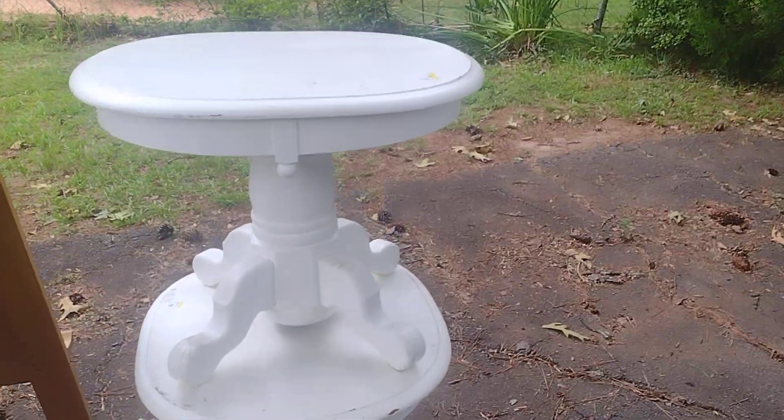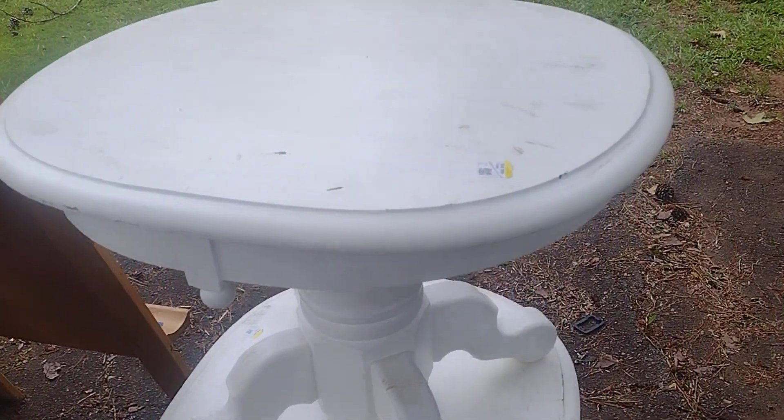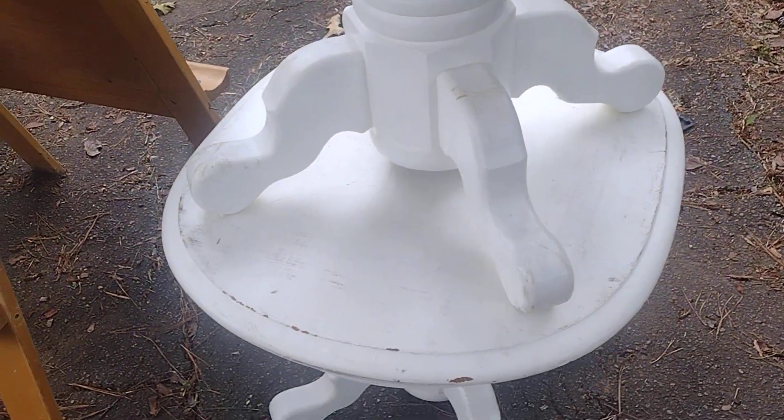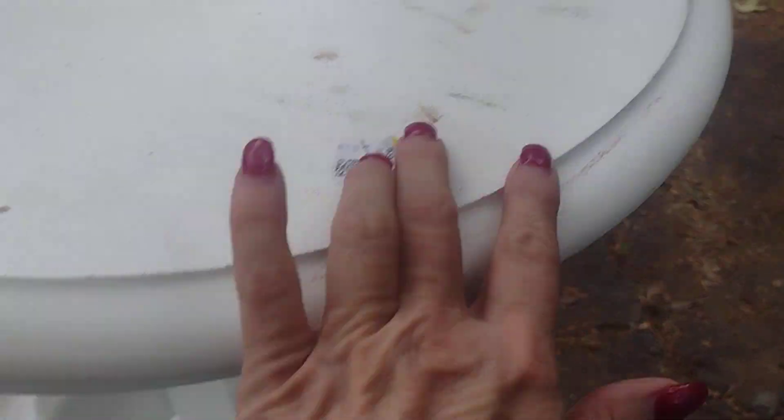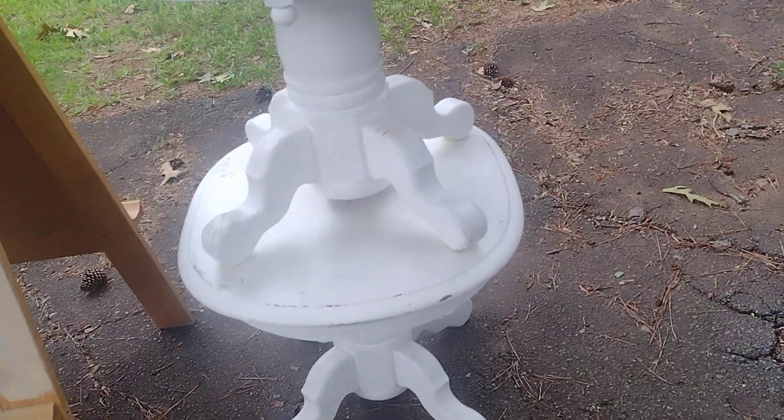These two tables were $9.99 so I got them for five dollars each. You can see somebody's painted these and they're dirty, starting to chip — they probably didn't prep them properly. I don't know what I'm going to do with these yet and they need some tightening up.